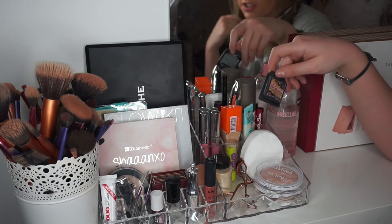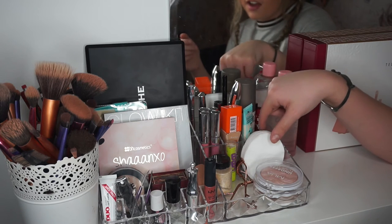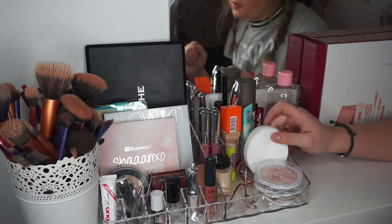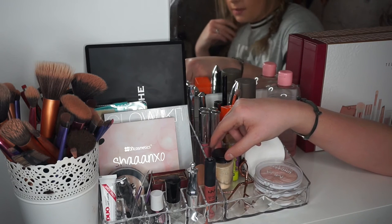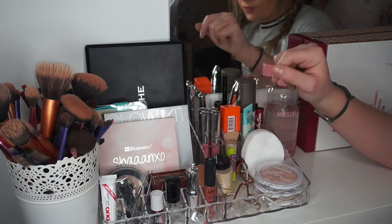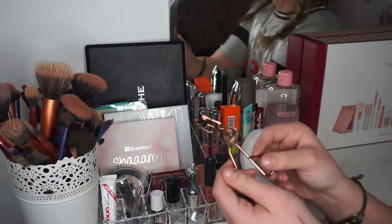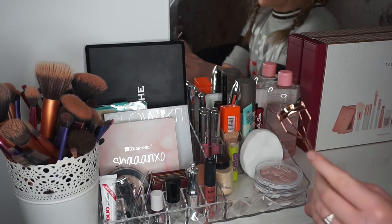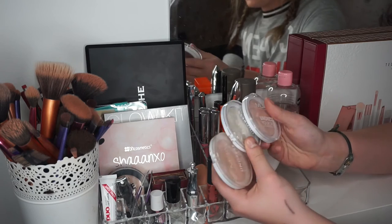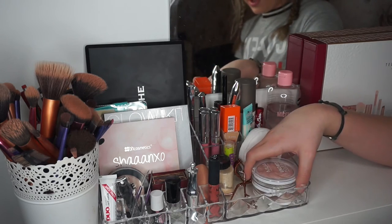Down here I have my Rimmel Rockaliner Blush — still the small one, which I got for Christmas the year before last. In the big main bit I have some cotton pads to take my makeup off. Here I have my Ben Nye Banana Powder and a Baby Lips — I keep this because if I want to make a matte lipstick glossy I'll just put it on top. I have these Ted Baker eyelash curlers, which are rose gold — that's why I keep these ones out. Then I have three MUA highlighters: two in Pink Shimmer and one in a gold.